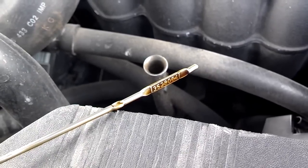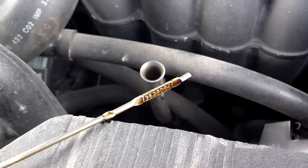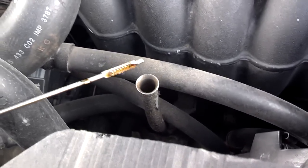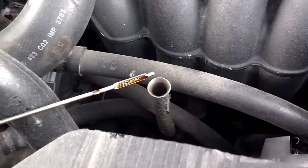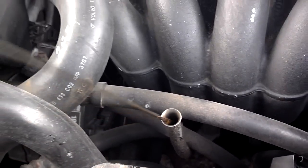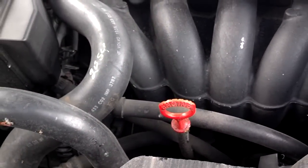You can check it when it's stone cold — that means it's been sitting for several hours. You pull the dipstick out and see how much oil is on the stick. But the best way to check it: pull the dipstick out, wipe the dipstick off, put it back in, pull it back out, and make sure it's between the minimum and maximum mark.